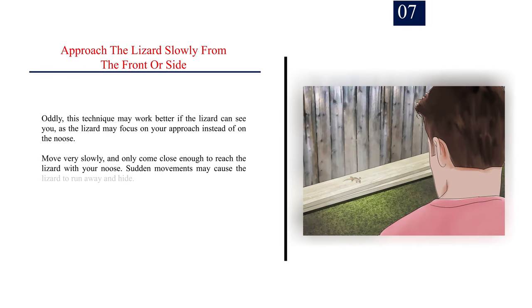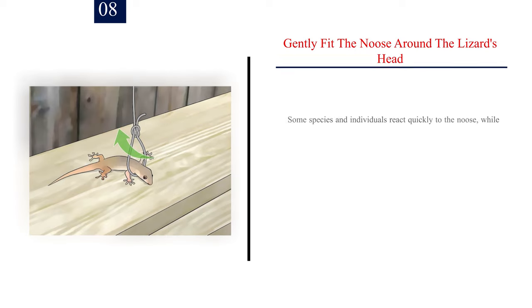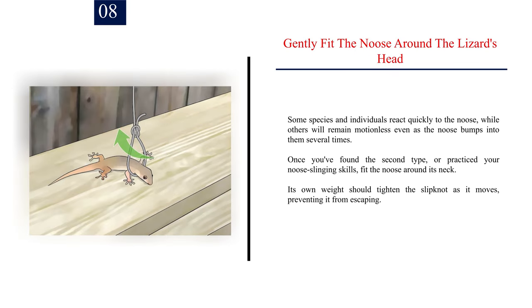Number 7: Approach the lizard slowly from the front or side. Oddly, this technique may work better if the lizard can see you, as the lizard may focus on your approach instead of on the noose. Move very slowly, and only come close enough to reach the lizard with your noose. Sudden movements may cause the lizard to run away and hide. Number 8: Gently fit the noose around the lizard's head. Some species react quickly to the noose, while others will remain motionless even as the noose bumps into them. Once ready, fit the noose around its neck — its own weight should tighten the slipknot as it moves, preventing it from escaping.